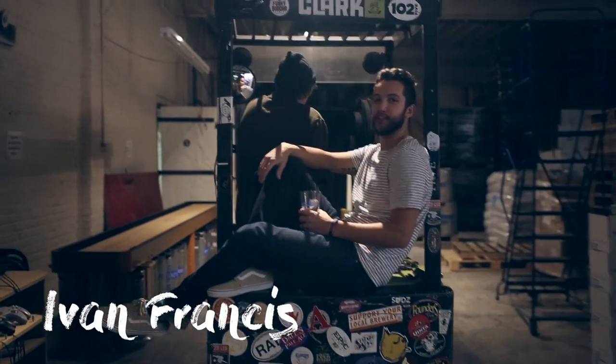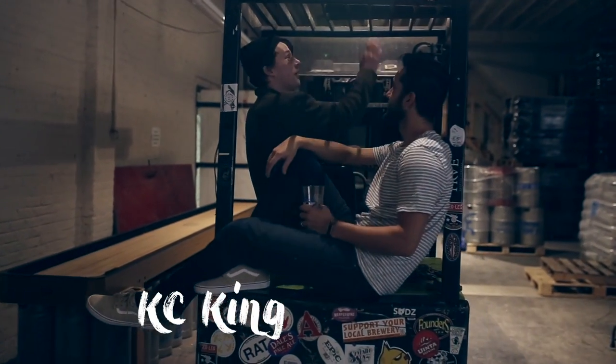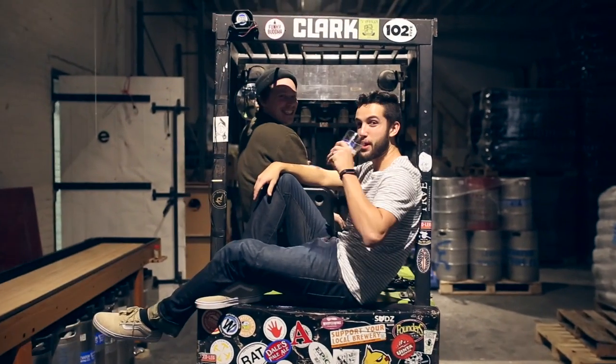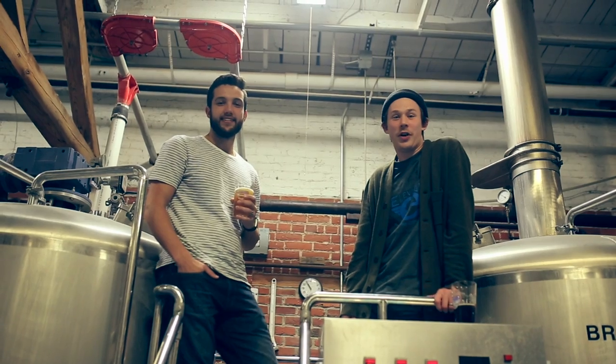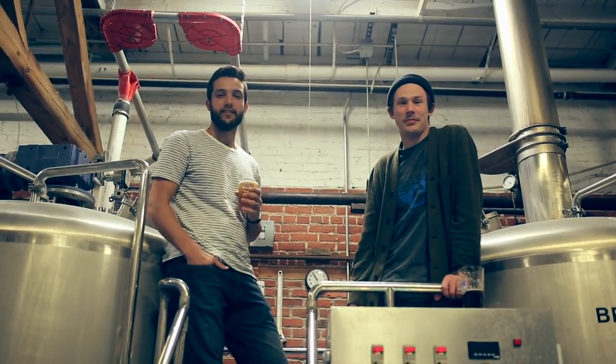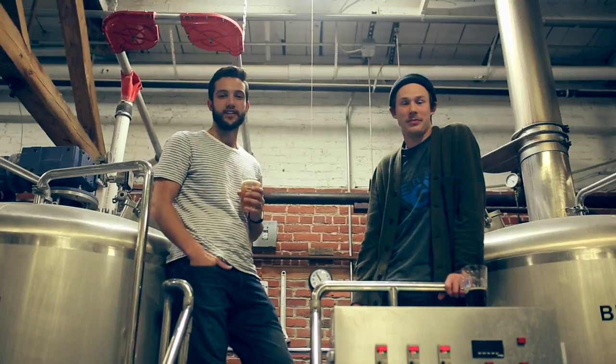Hi, I'm Adam Fritz from The Winemaker's Shop. I'm Casey King from Elevator Brewing Company. And this spring we're putting on a homebrew competition. Elevator Brewing Company has supported and hired homebrewers for years, and The Winemaker's Shop has been supporting the homebrewing community for over 40 years now.